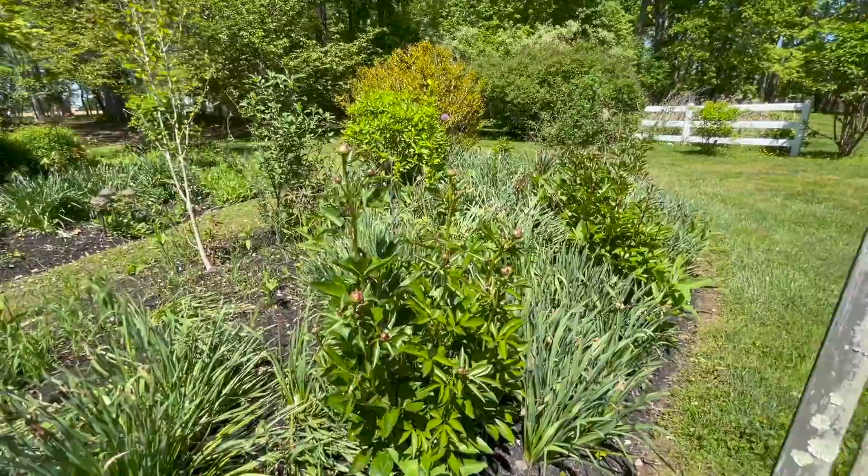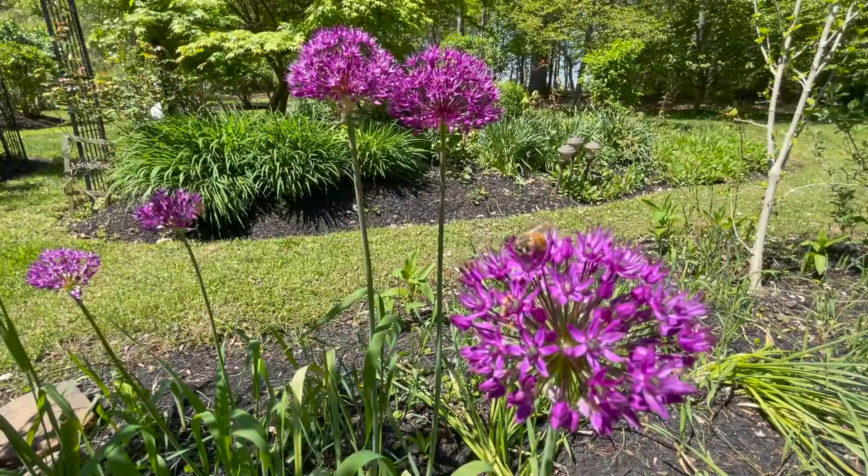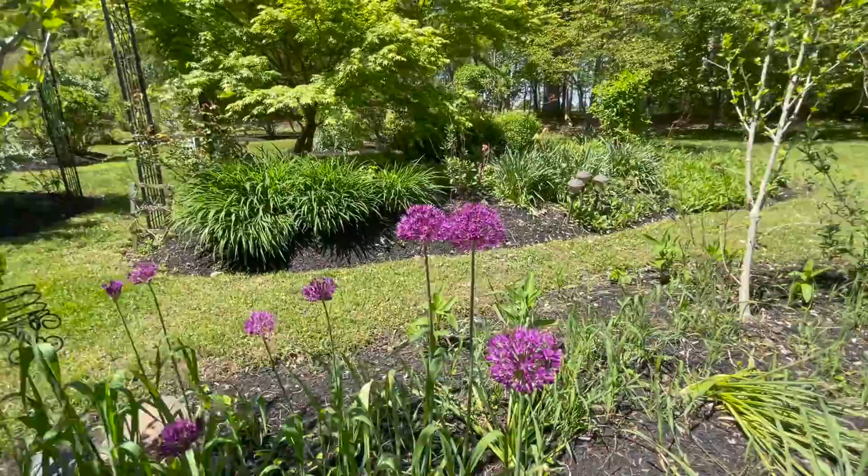Here are some more of the alliums — I should really plant some more back here because I want more of a continual burst of color. Oh, look at all the honeybees! Wow, there are a lot of them. I think next year in fall I'm going to wind up planting some more of these so that this area is more colorful this time of year.